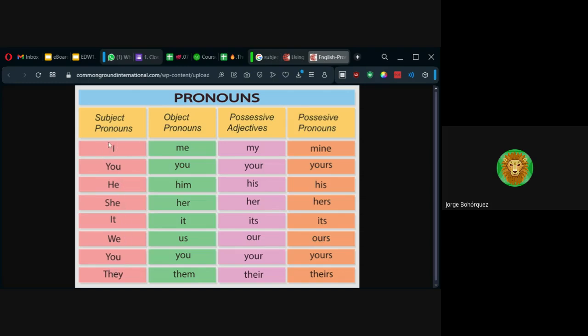Entonces, primera persona en singular: I. Segunda: you. Tercera son estos tres — por eso los hago en una sola línea: he, she, it. Esos son singulares. De aquí en adelante son plurales: we, nosotros; you otra vez, pero en plural. We es primera persona en plural, you segunda persona en plural, they tercera persona en plural.